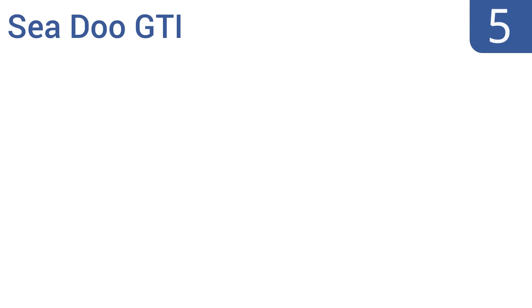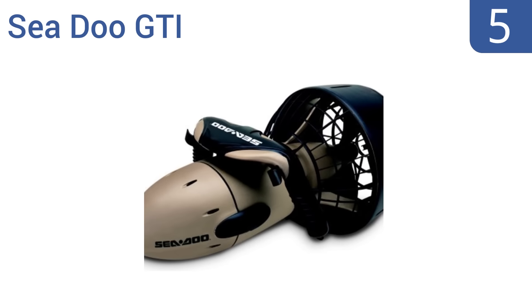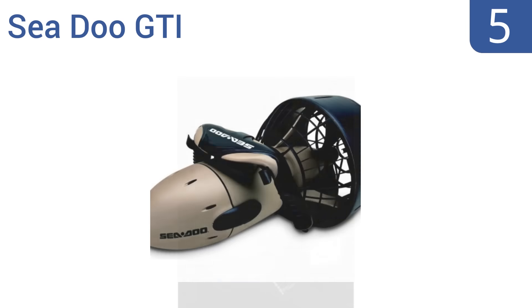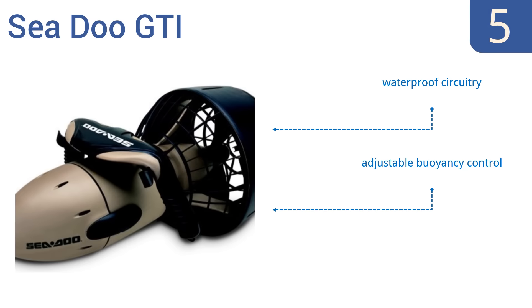At number 5, the Seadoo GTI sits at the intersection of value and performance, costing a quarter of the most expensive models, but still rated for depths up to 100 feet. It also gets nearly 2 hours of run time per charge, which is pretty good. It has waterproof circuitry and adjustable buoyancy control, but it is less dependable than higher-priced models.